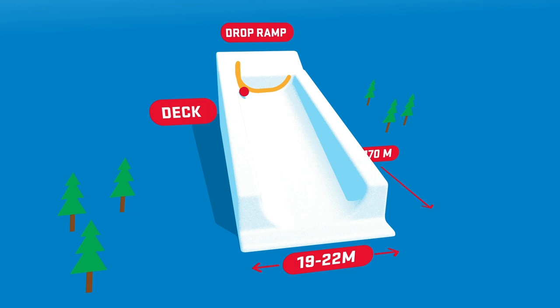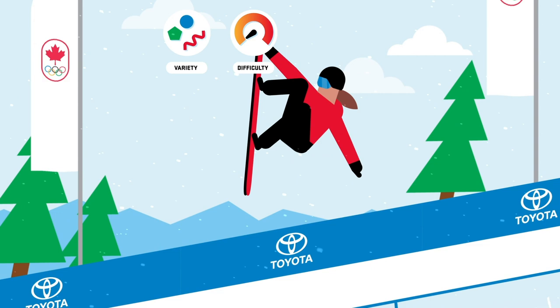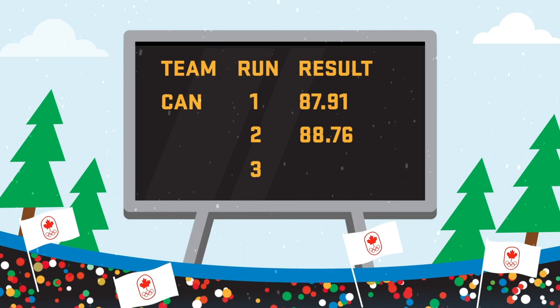In half-pipe, riders perform acrobatic flips, spins and other airs as they go down a sloped half-cylinder of snow. Riders are judged on the variety, difficulty, style and execution of their run, including the height, form in the air and landings of their tricks. In the final, the highest scoring run of three counts.